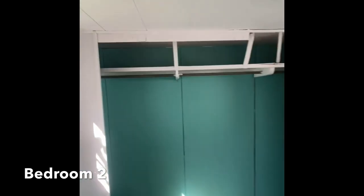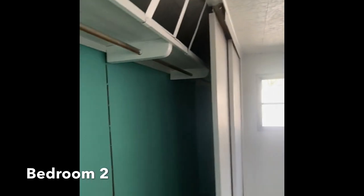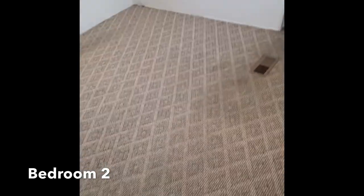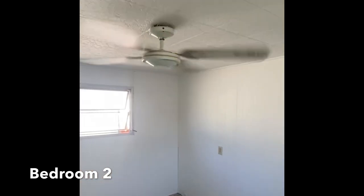Second bedroom — big, big, big — with a nice long closet. And the Berber carpet's in good shape. There are no major stains of any sort. Looks good.